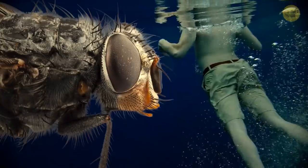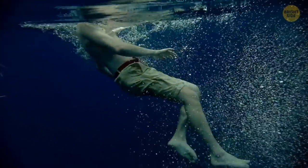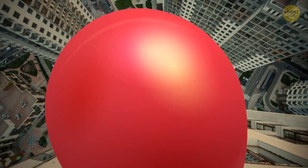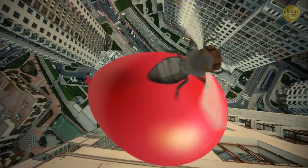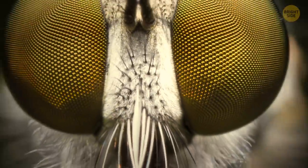When a fly looks at you, it sees you as if you're hanging out at the bottom of your local pool, moving around really slowly. What if you dropped a balloon from your bedroom window and watched it fall to the ground? That's how slow a fly sees regular things fall.